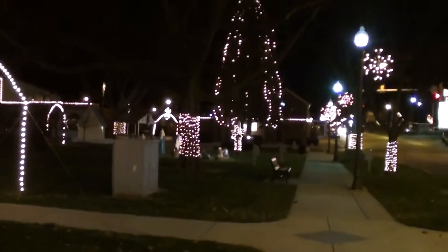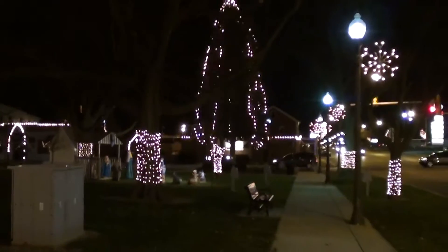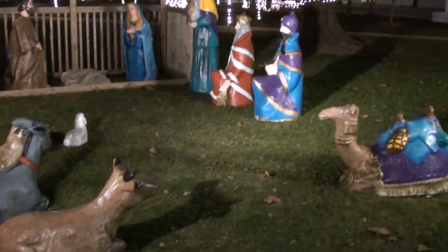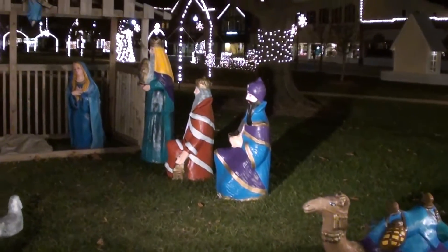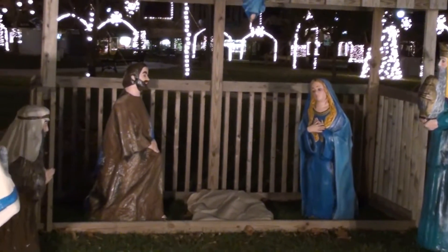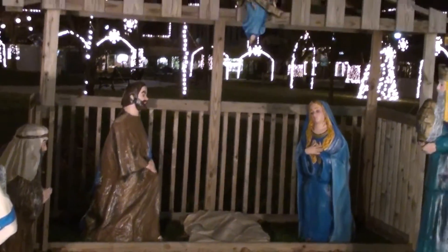It looks like they have a little nativity scene down here, we'll check that out as well. They've got it all lit up nice, with little camels and the three wise men and everything. Very cool — no baby Jesus in there at the moment though.